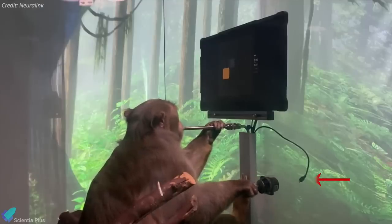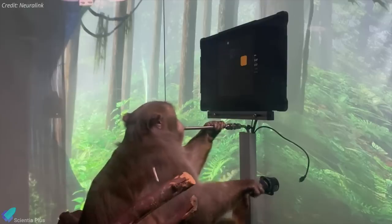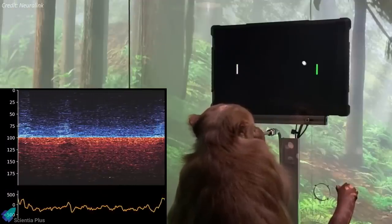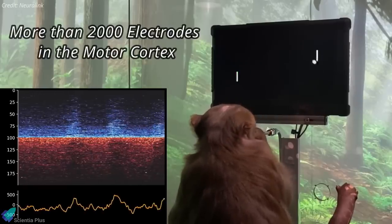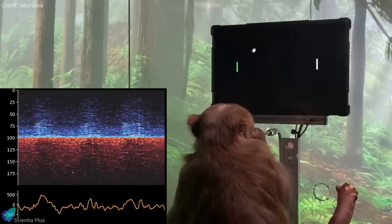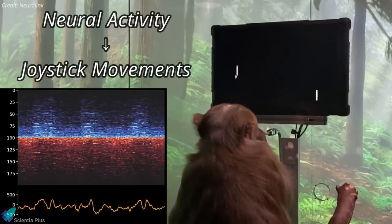Although he was trained to move a joystick, it is now unplugged. He controls the paddle simply by thinking about moving his hand up or down. Neuralink works by recording and decoding electrical signals from the brain, using more than 2,000 electrodes implanted in the monkey's motor cortex regions that coordinate hand and arm movements. Using these data, the Neuralink team will calibrate the decoder by mathematically modeling the relationship between patterns of neural activity and the different joystick movements they produce.